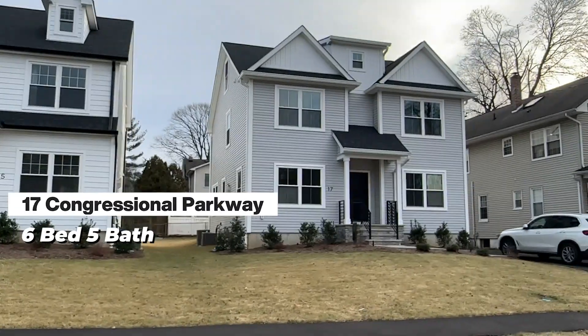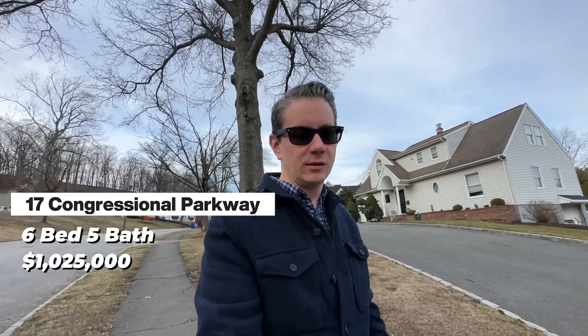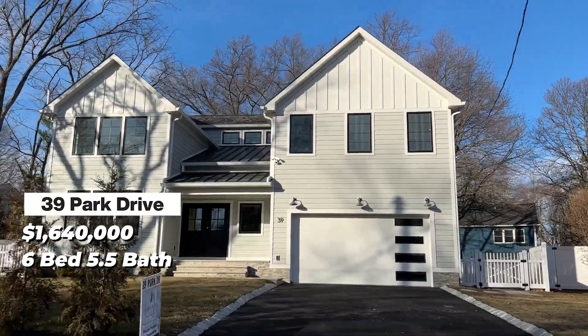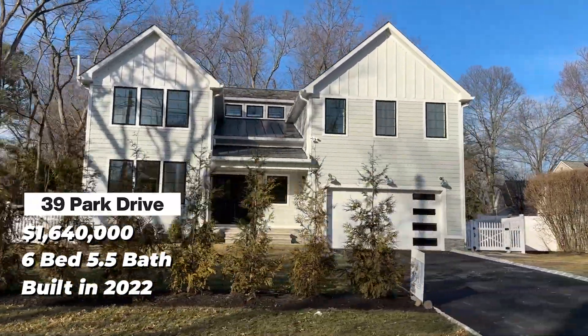Another example: 17 Congressional Parkway, a six-bed, five-bath colonial that sold for $1,025,000 on roughly a quarter acre — likely new construction. And 39 Park Drive, also a six-bed, five-and-a-half-bath contemporary built in 2022, listed at $1,649,000 and sold for $1,640,000 after 51 days on market. Hopefully that gives you an idea of pricing. If you're interested in a private tour, get in touch via our calendar link so we can start with a video chat, learn more about your search, and set up a private home tour.